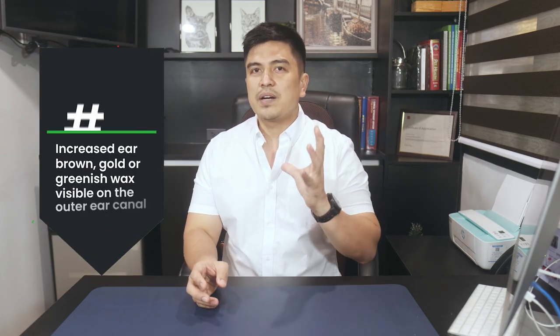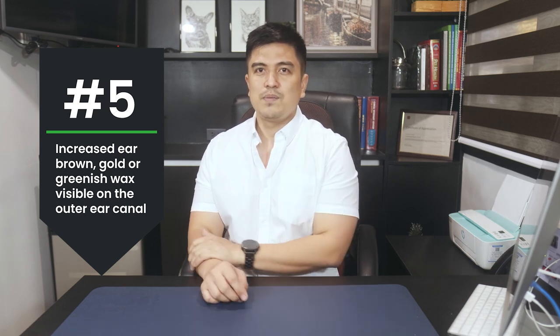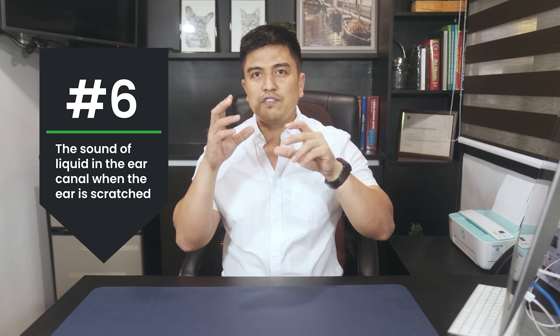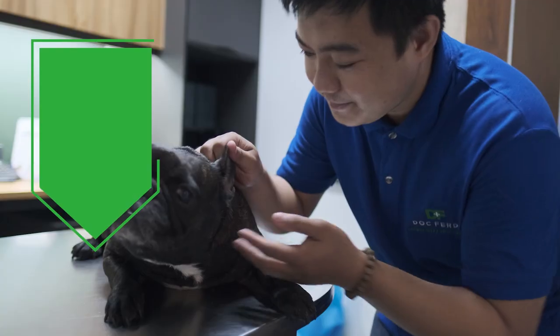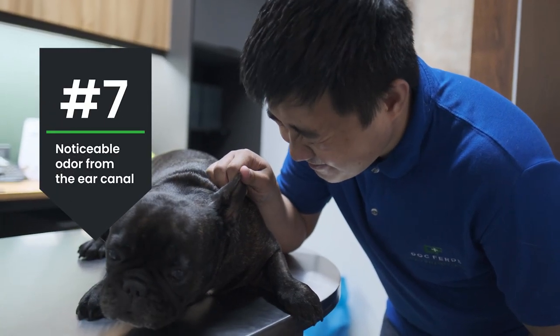Sore or red spots on the inside of the ear flap where the ear folds in floppy-eared dogs. Sometimes there is increased ear wax — brown, gold, or greenish — visible on the outer ear canal. You may also hear the sound of liquid in the ear canal when the ear is scratched or massaged. You will also smell a noticeable odor from the ear canal — quite funky.